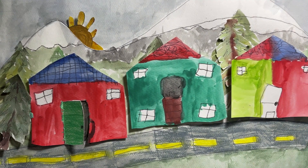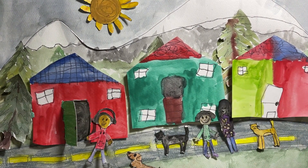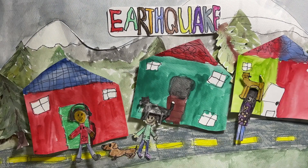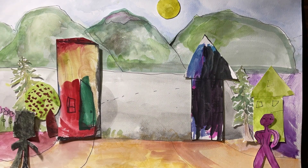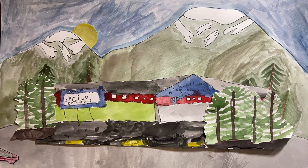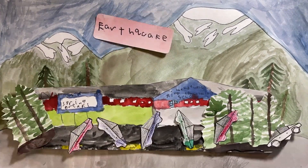It was a beautiful sunny day in Juneau, Alaska, and all the neighborhood friends decided to go outside for a walk. All of a sudden, the houses and trees began to shake and move from a big earthquake. It was a typical day at Mendenhall River School until an earthquake happened.